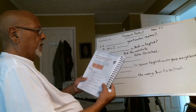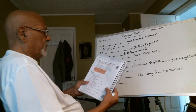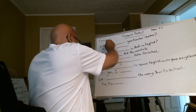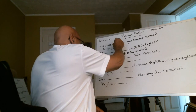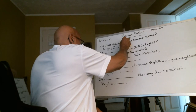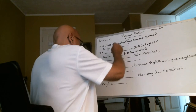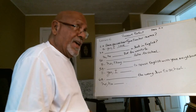Has Laura ever talked to her school counselor? No, she hasn't. Number two: Have you ever forgotten your teacher's name? Yes, I have. Have you ever forgotten your teacher's name? Yes, I have — you forgot my name! Don't forget my name!